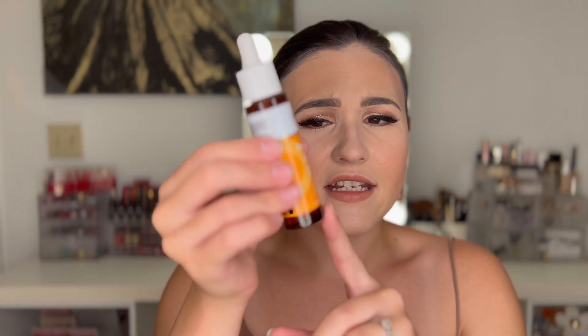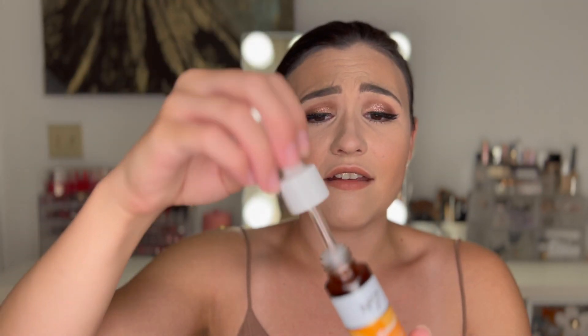It's definitely a thicker kind of serum — not one of those watery kinds. I'd say it's similar in texture to the Drunk Elephant C-Firma. The bottle is tinted, which hopefully protects the serum since Vitamin C can go bad with air exposure. There's a reason I've repurchased this several times — I really do see a difference in my skin. It looks a lot brighter and my hyperpigmentation doesn't seem as prevalent when I'm using it.